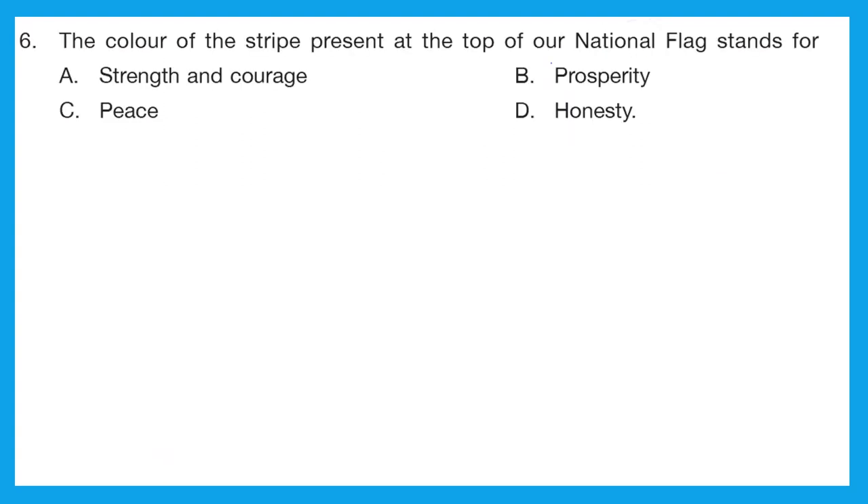Question 6: the color of the stripe present at the top of our national flag stands for? Just recall how our flag looks. The top one is saffron color, then comes white, and then comes green. The saffron represents strength and courage. Our right answer is option A.